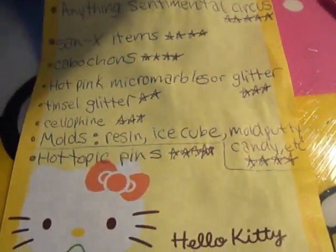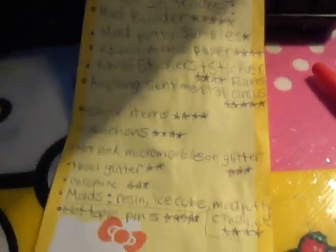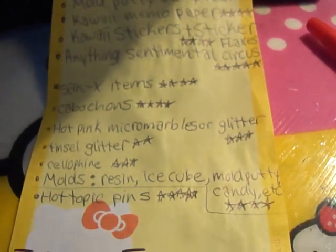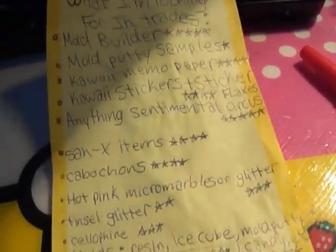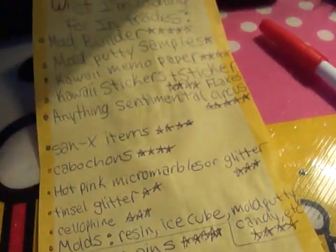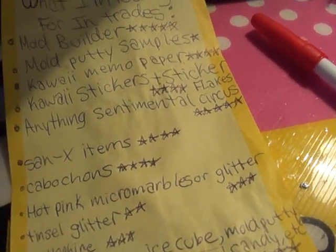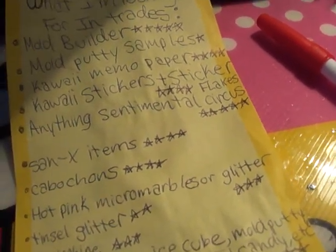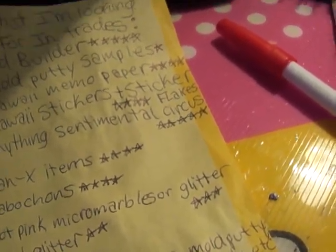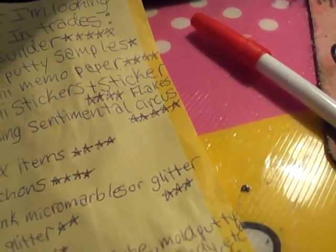I'm looking for anything that looks good in resin, kawaii pencils and pens, and I'm really open to anything — if it's good stuff I'll trade. PM me with a trade offer if you want to trade. If you PM without a trade offer I won't really answer, because I get enough PMs and school is starting soon. Thanks for watching — hope to trade with you guys!